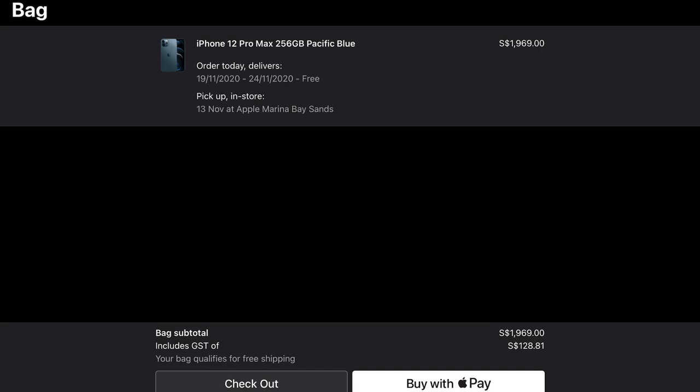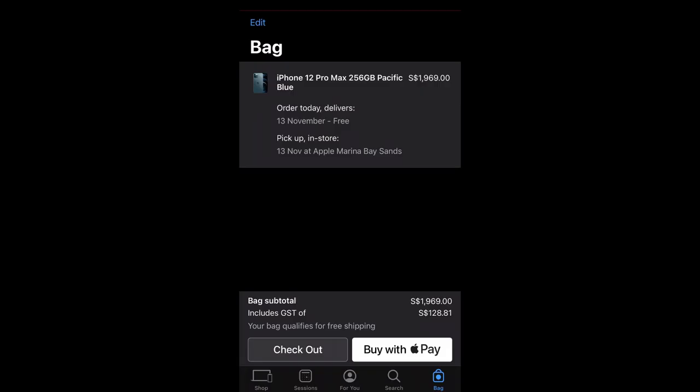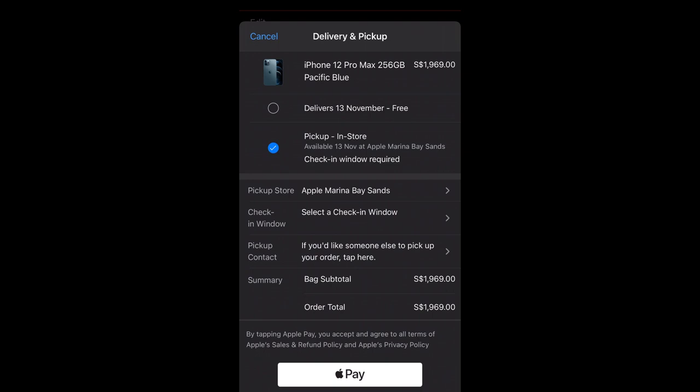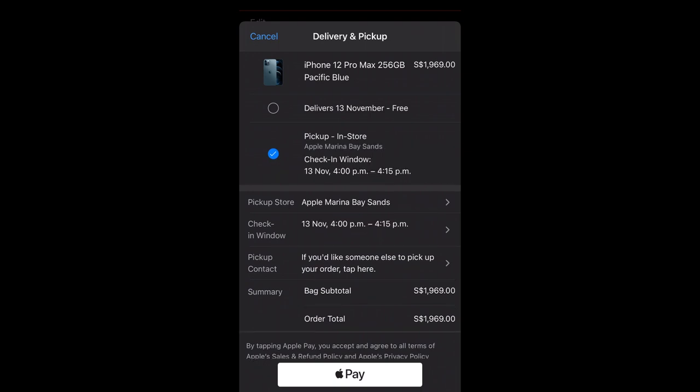There you go, my order is ready. I encountered a minor problem with my pre-order on my iPad Pro, so I continued on my iPhone. The only thing pending is to pay with Apple Pay.